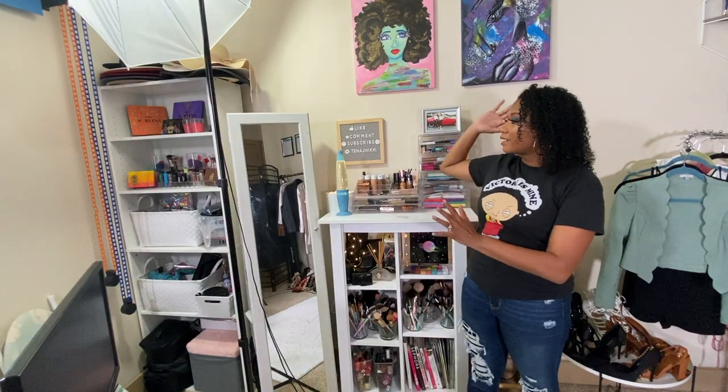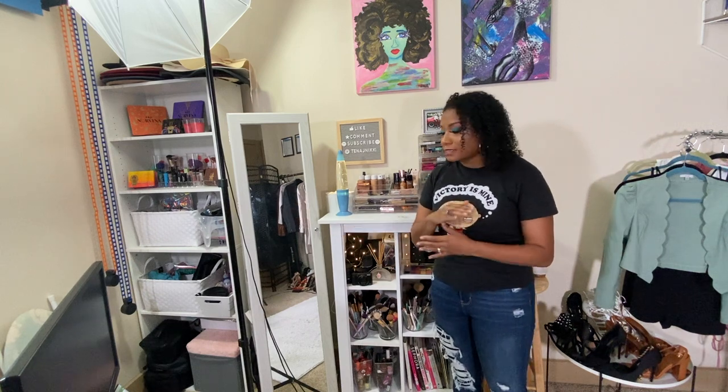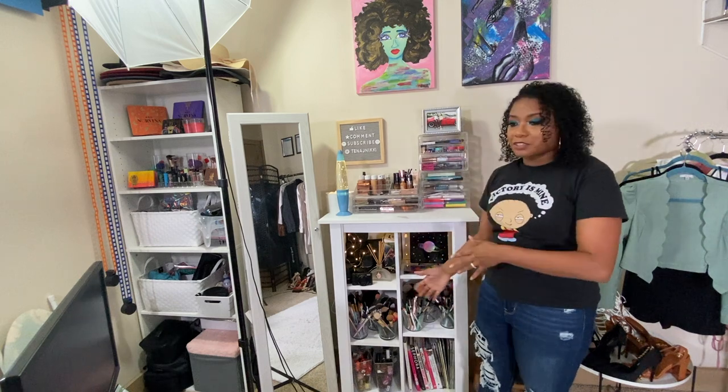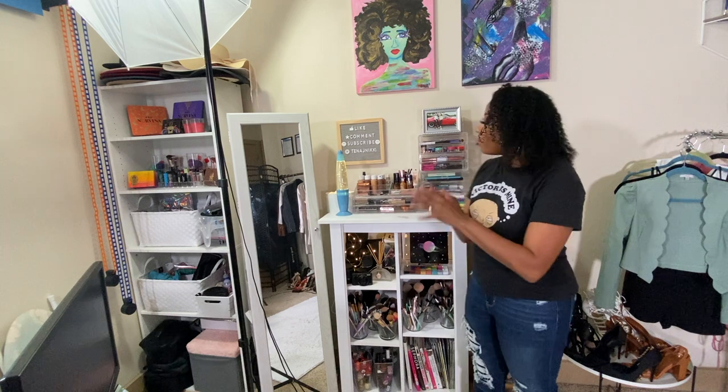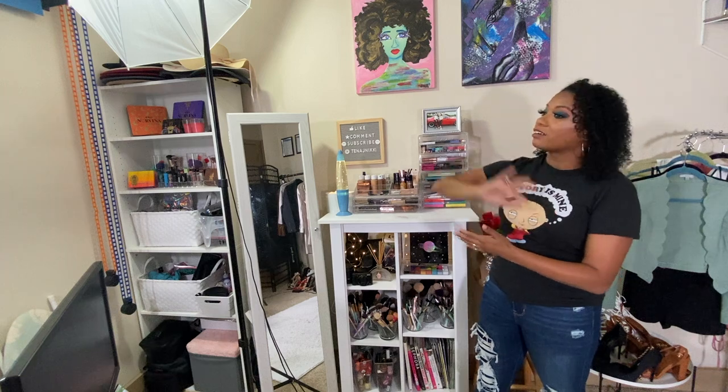This side of the beauty room is pretty material heavy — it's where I keep the rest of my supplies. All the supplies I have for when I'm doing makeup for clients, including different brushes, things I use when doing creative work with face paint, all of that is here. I'm going to go through it piece by piece and show you the overview of what this side of the room looks like.